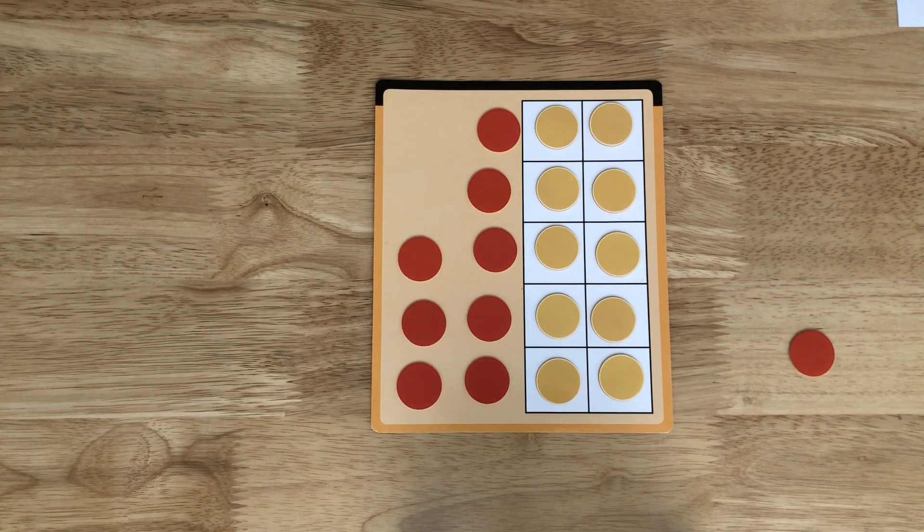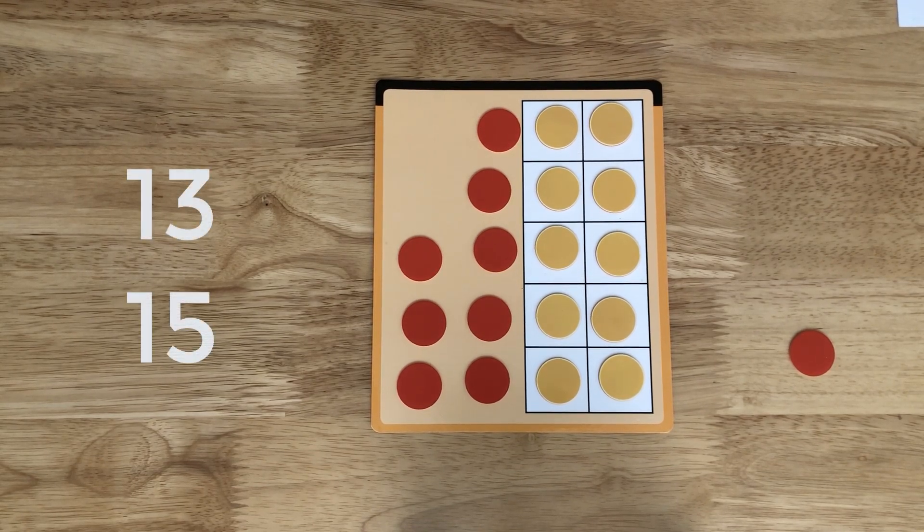But in English there are other funny numbers like 13 and 15. What do you notice about how we say these numbers in English? We don't say 13 and 15 that way, do we? We just have to remember that they are said differently.